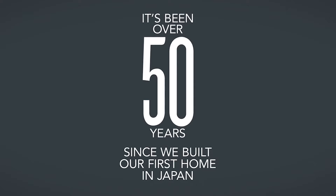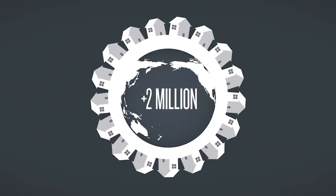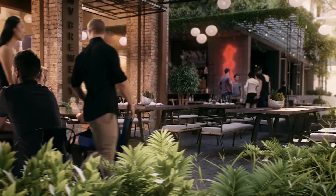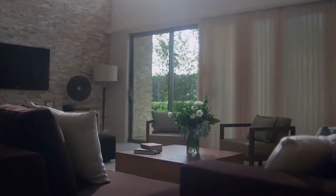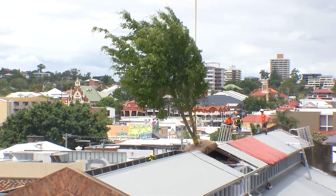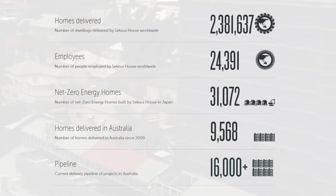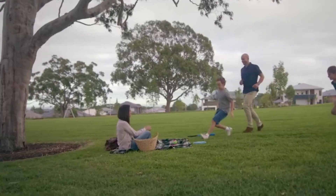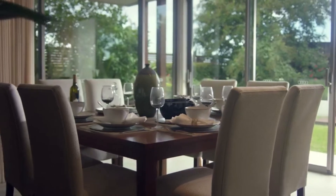Founded in 1960, Sekisui House is the largest home builder in the world, developing a staggering 2.3 million dwellings worldwide. In Australia, the Japanese company has a $14 billion development pipeline and has built more than 9,500 homes, winning prestigious international awards for its innovative designs and contribution to community amenities. Meticulous attention to detail, environmental consciousness and a philosophy of creating homes that improve with time and last for generations are at the core of everything Sekisui House does. These values are tangibly interwoven into the company's buildings and parkland designs.